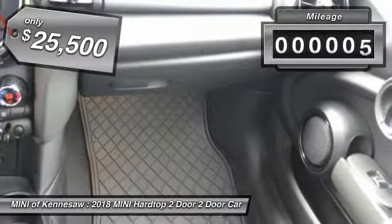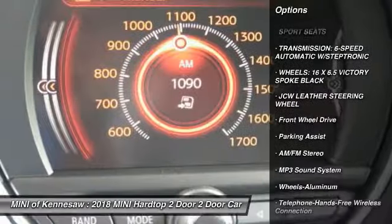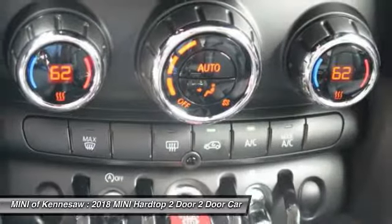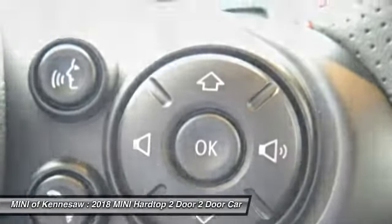This vehicle has less than 100 miles. Here are some of this vehicle's great options: anti-lock braking system, traction control, a Bluetooth wireless data link for a hands-free phone, power steering, floor mats, aluminum wheels, cruise control, front-wheel drive, and AM-FM stereo radio.